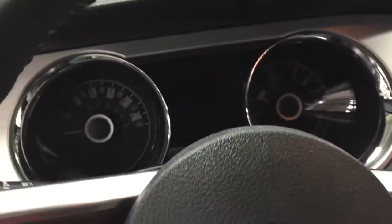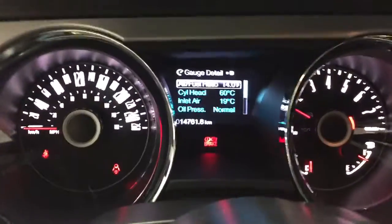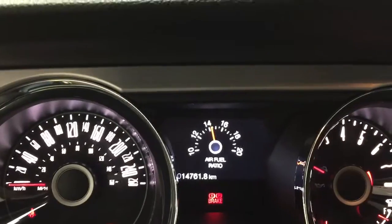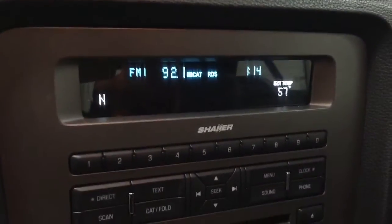We're going to go now and fire this baby up. Listen to that exhaust — is that awesome or what? Here we have the gauges: 14,761 kilometers. It goes through all the apps, all the gauges. It's got the shaker sound system.